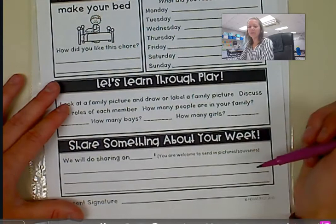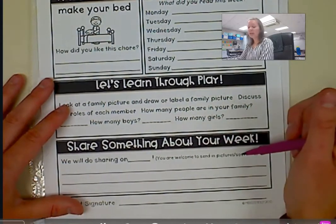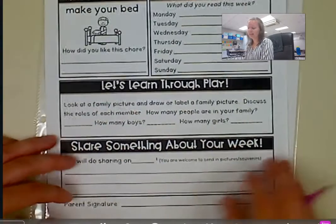There's always a spot for your child to share. So they can bring in a picture, or they can bring in a souvenir, as long as it's something small and not alive.